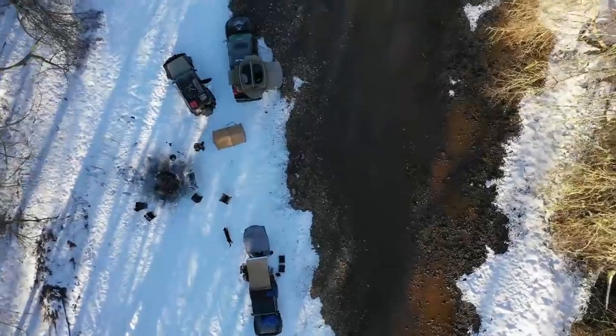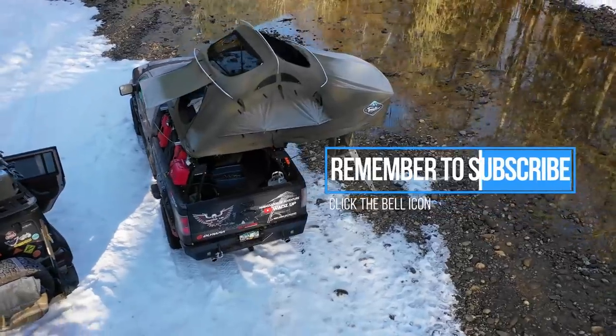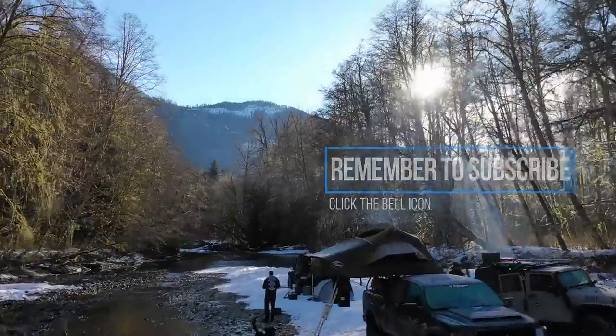Hey guys, what's up with the Wads Up channel. Thanks for joining me today. Today we're in the truck top tent and I'd like to share with you some really cool news.